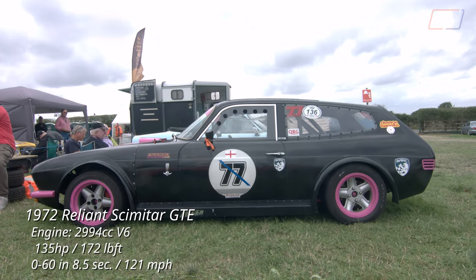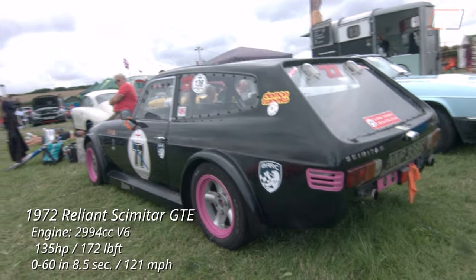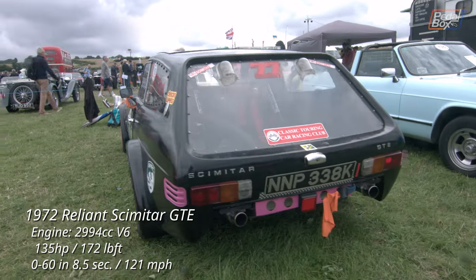This Reliant Scimitar looked much more track-ready than most of the runners going up the hill at Shear. Powered by the 3 litre Ford V6 Essex engine, it looked great with extended side skirts, polycarbonate windows and pink trim.